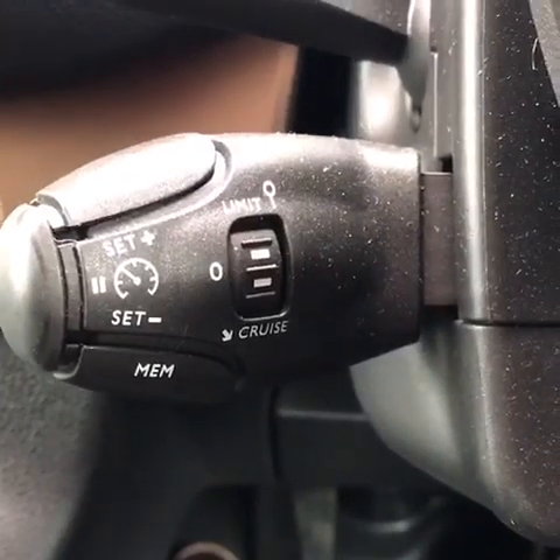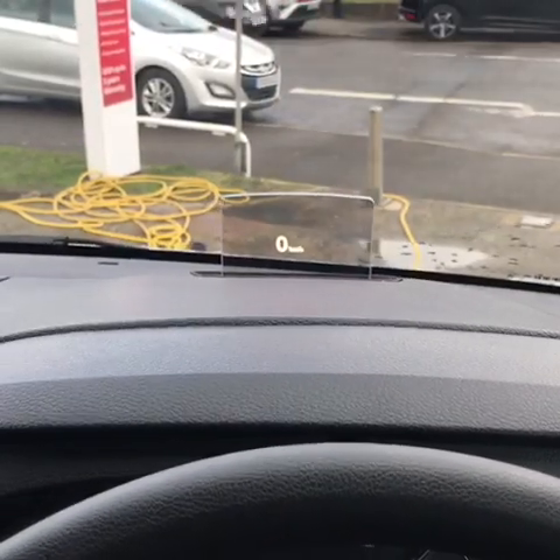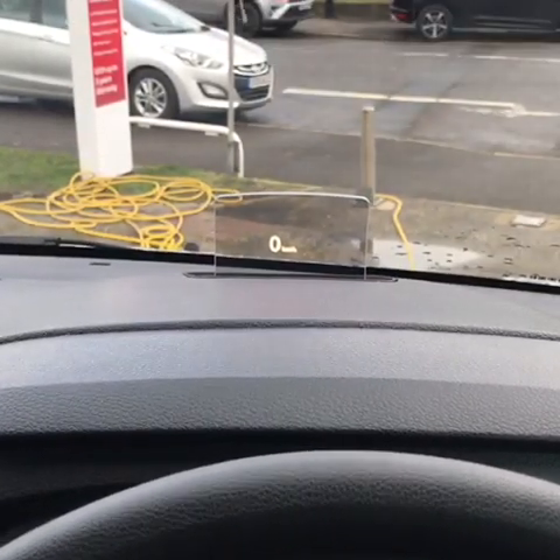Behind the steering wheel you have cruise control. And a great feature on this Pro Ace Verso is that you also have a heads-up display so you can see how fast you are going without taking your eyes off the road.